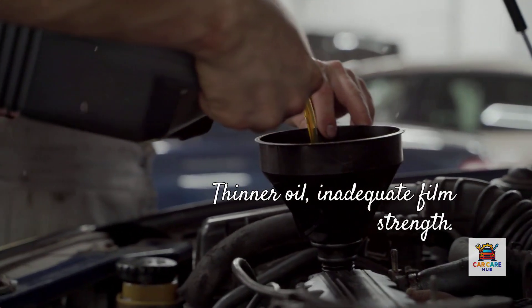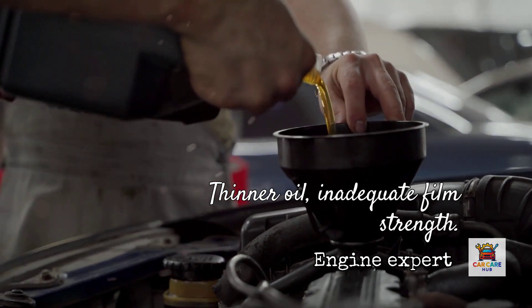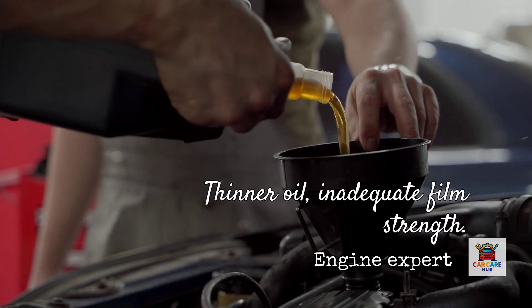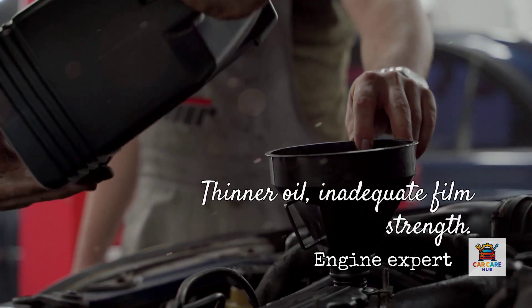Conversely, I've seen engines built for 5W30 — particularly some European imports and older Japanese engines — develop rod bearing wear when owners switch to 0W20 to chase better fuel economy. The thinner oil couldn't maintain adequate film strength under the engine's operating pressures.